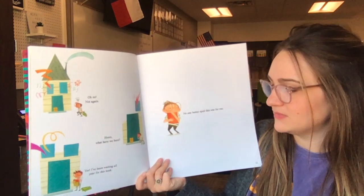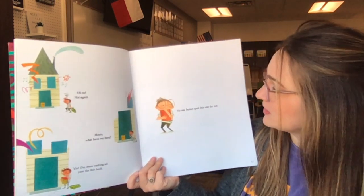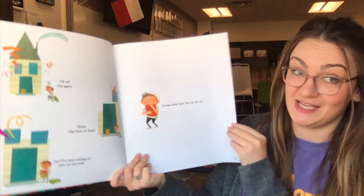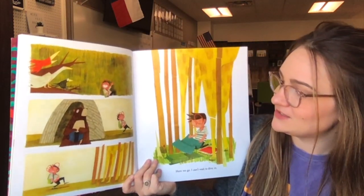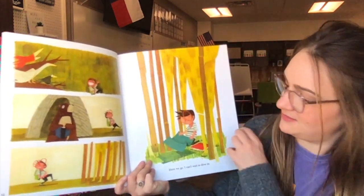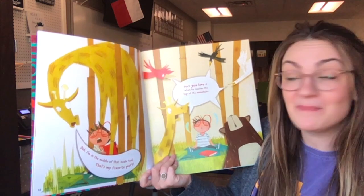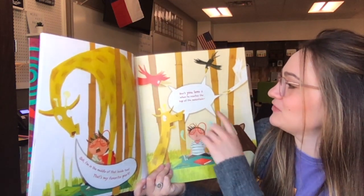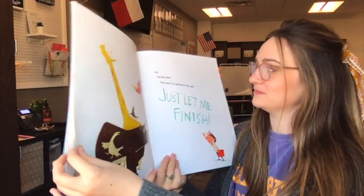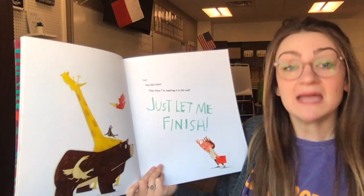What do we have here? He has a package on his doorstep. Yes, I've been waiting all year for this book. No one better spoil this one for me. There's the word me — that means the narrator is the one doing the talking in this story. He's on his way to find a new spot. I can't wait to dive in. I'm in the middle of that book too — that's my favorite part. Don't you love it when he reaches the top of the mountain? Not this time. This time I'm making it to the end. Just let me finish. He seems very frustrated.